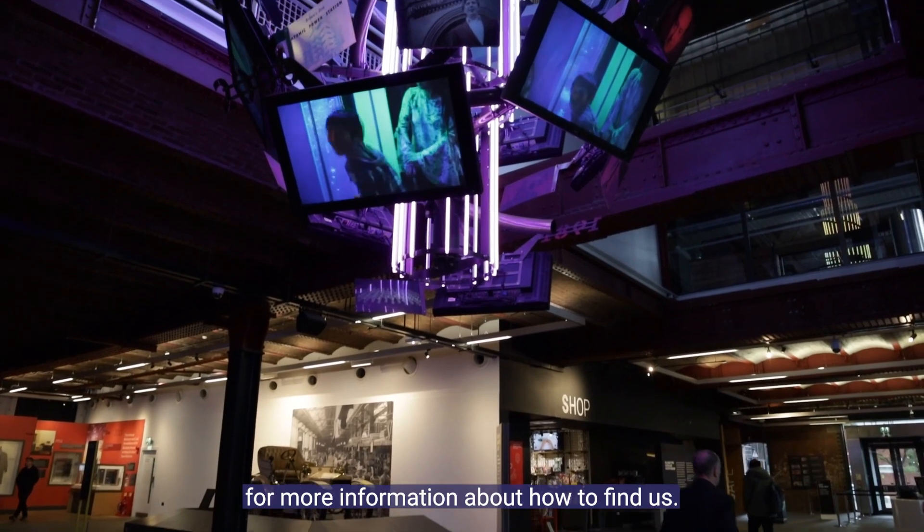Visit our website scienceandindustrymuseum.org.uk for more information about how to find us.